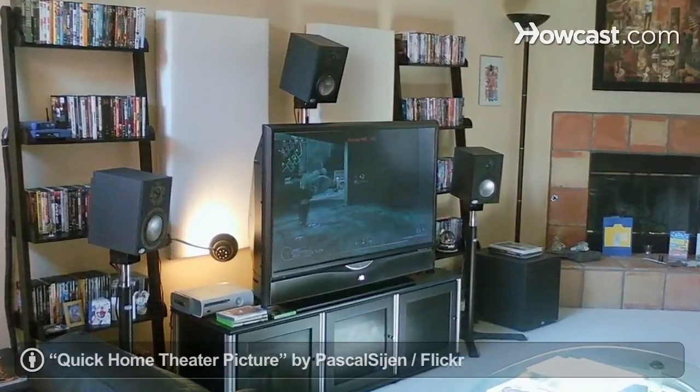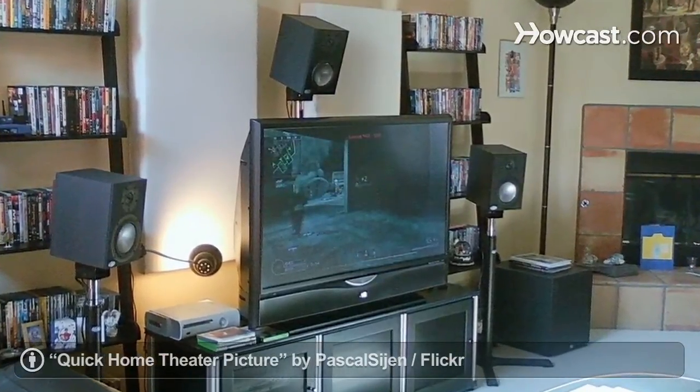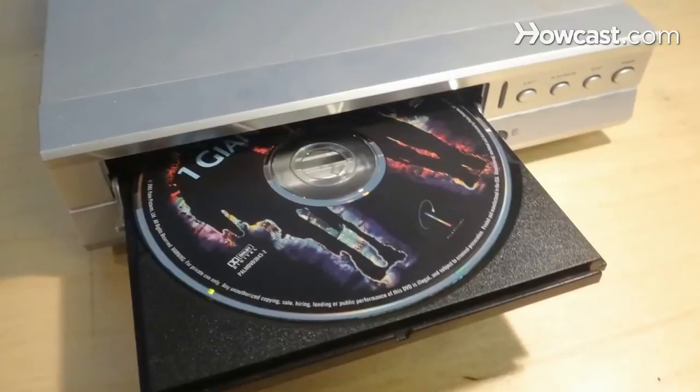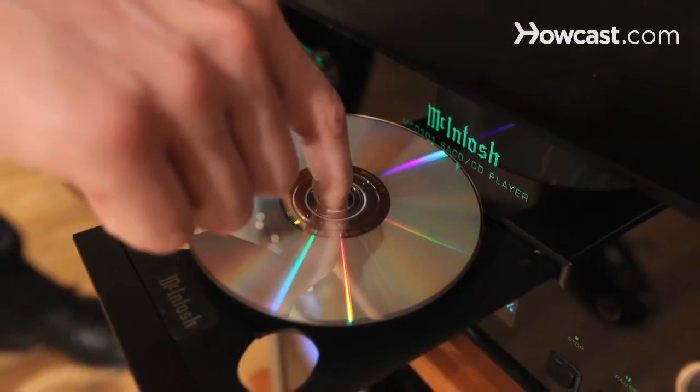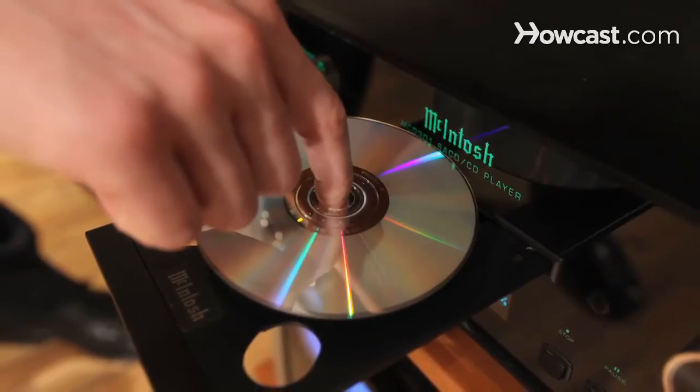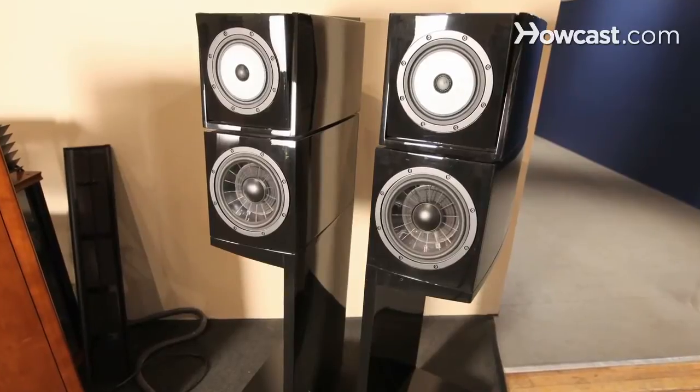When talking about a home theater, it's important to understand the source material it's designed around. A home theater was meant to play back the information on a DVD. A stereo was meant to play back the information found on a CD. So on a CD, you have information for two speakers, hence a stereo system.